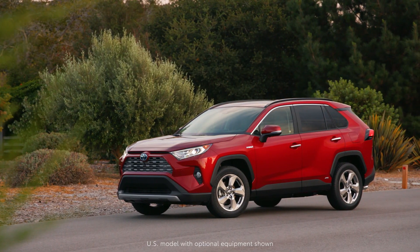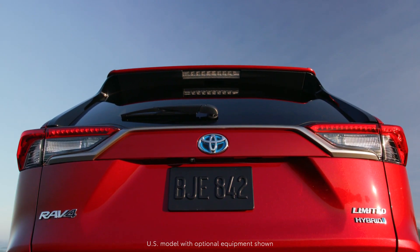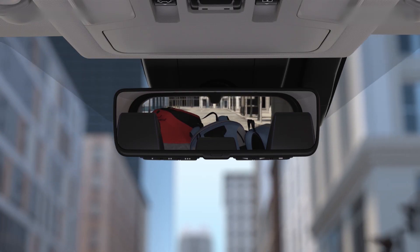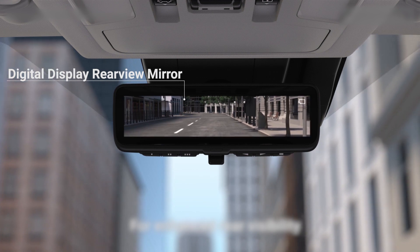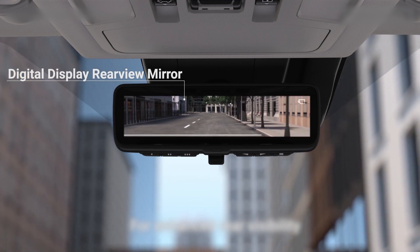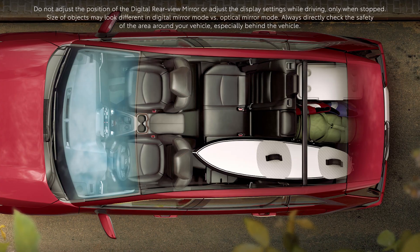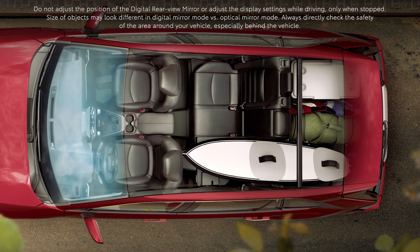Another benefit of the digital display rearview mirror is the ability to stack items in the cargo area as high as you would like, without needing to worry about obstructing the driver's field of vision in the rearview mirror. This helps to make full use of the vehicle's cargo capacity when loading up with camping gear or sports equipment.